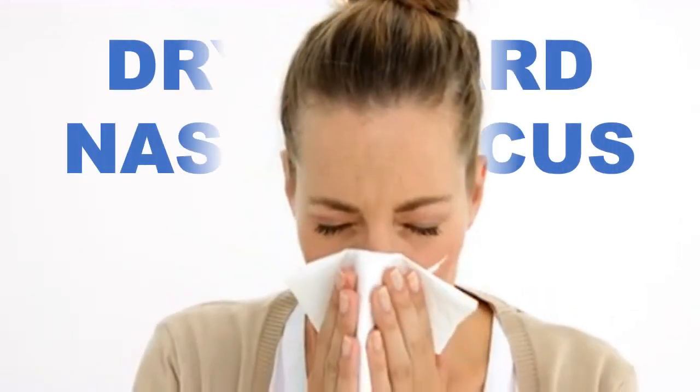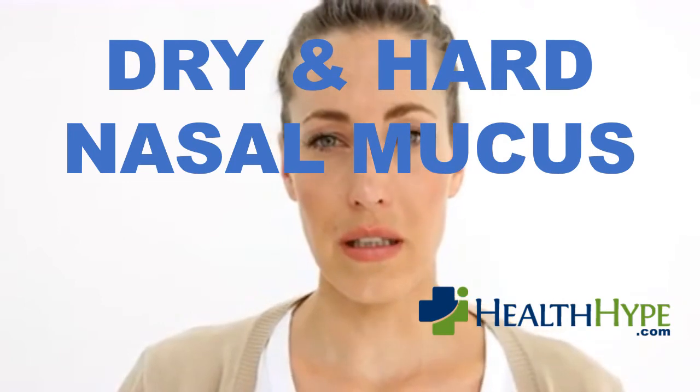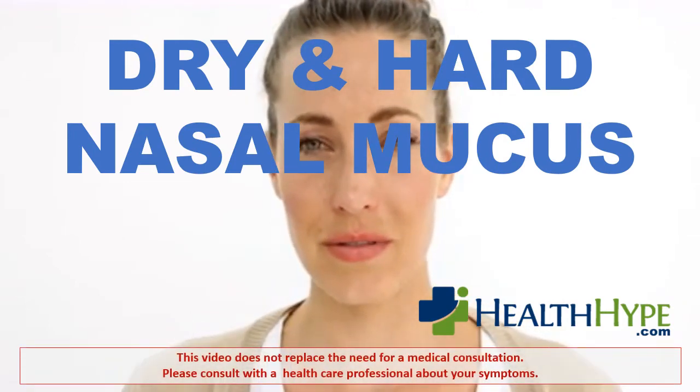This video on dried and hard nasal mucus is brought to you by HealthHype.com. Please note that the information in this video does not replace the need for a medical consultation. Always speak to your doctor about your symptoms.